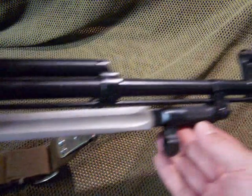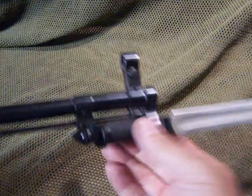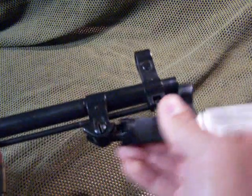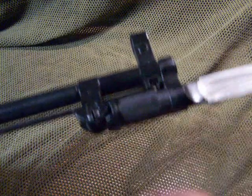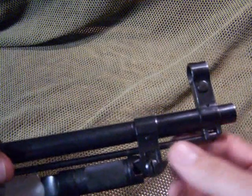Bayonet — some of them don't have the bayonets because of the assault weapons ban — but this is spring-loaded. Just push it down, pull it out, and lift it up right over your barrel. There we go. They have the blade — this is a blade fixed bayonet. Some models also have the spiked bayonet.